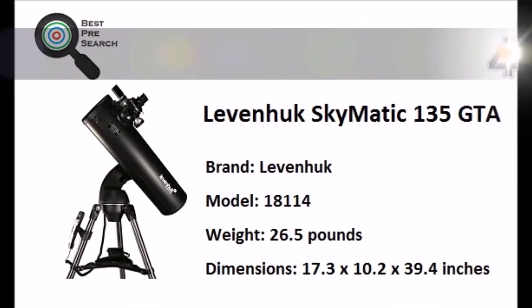Taking the top spot in our list, the Celestron NexStar 130 SLT Telescope, with a fully computerized hand control, is compact, easy to use, and very powerful. This telescope offers many high-quality features and great performance at a surprisingly affordable price.